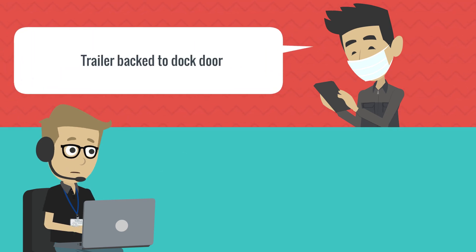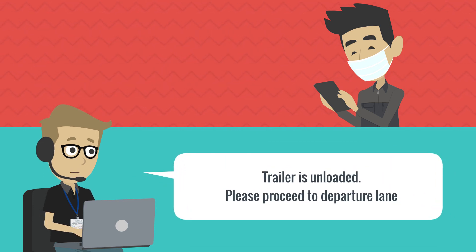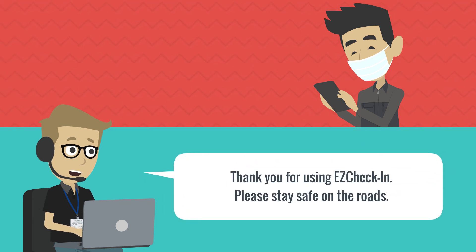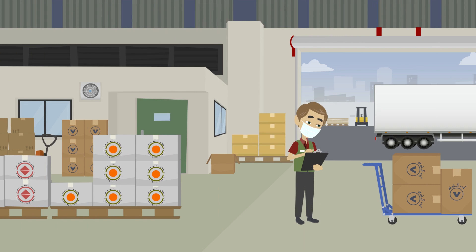Through the Easy Check-In portal, managers can send drivers dock door assignments — no more time wasted finding that phone number or misunderstood voice calls. All delivery and pickup data are captured for on-site events, providing your team with an accurate time-stamped history for the entire process.